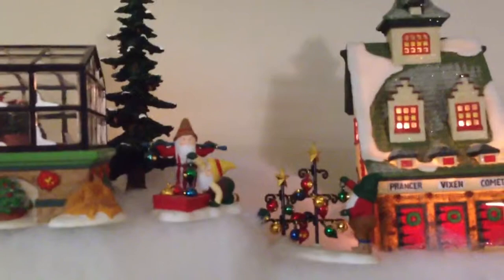Over here, this is one of my favorite pieces, which is Mrs. Claus's greenhouse. And you can see the poinsettias in there — so pretty. And we've got some other little elves sledding, and some other ones putting ornaments on. Those are like my favorite pieces right there.